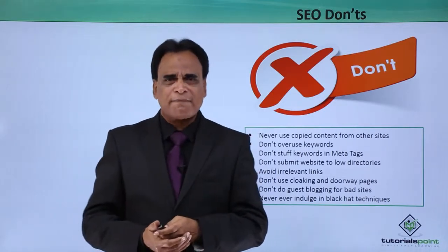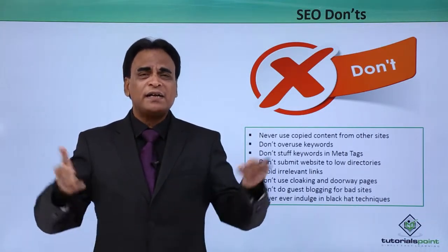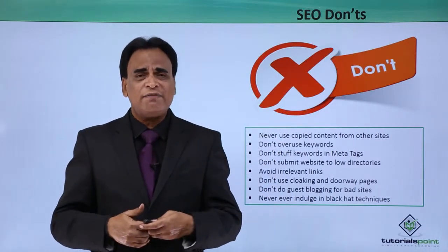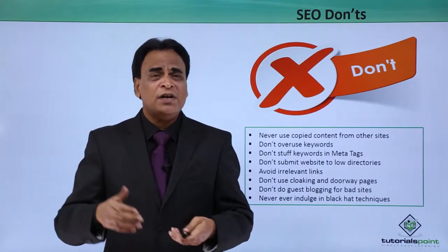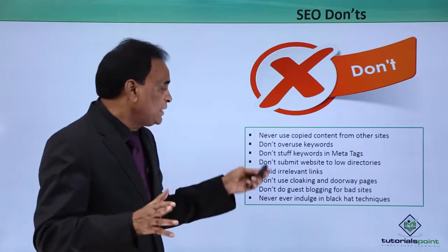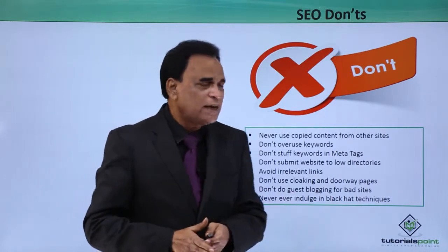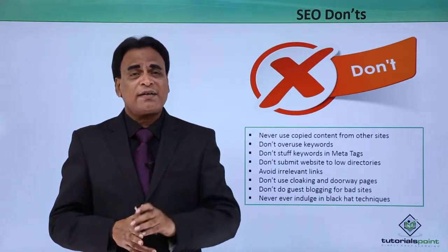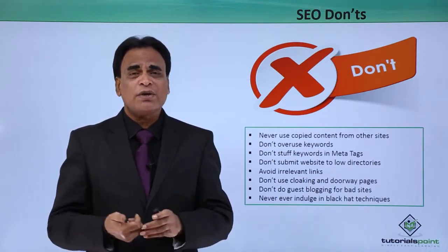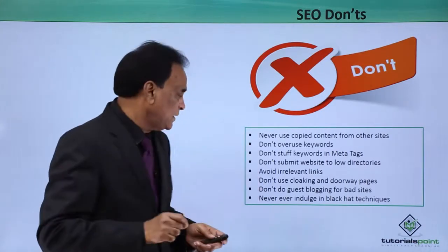Avoid irrelevant links. In the process of getting outbound links from other websites, make sure the links you get are from quality websites. Don't do linking from irrelevant websites. Don't use cloaking and doorway pages. These are black hat tactics. Never ever do that on your website, otherwise your website could be banned.